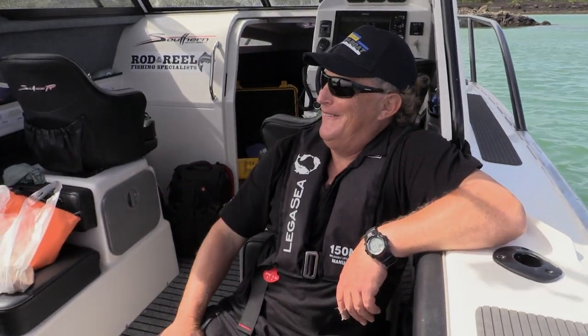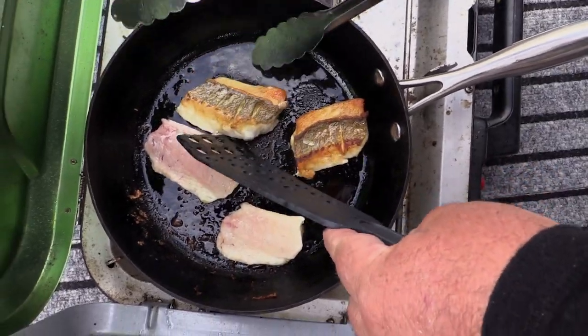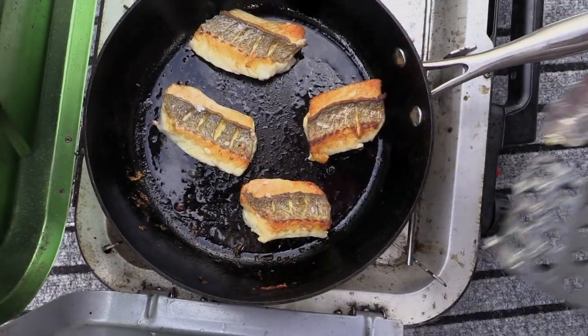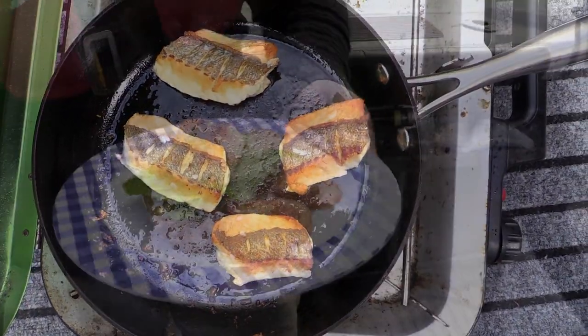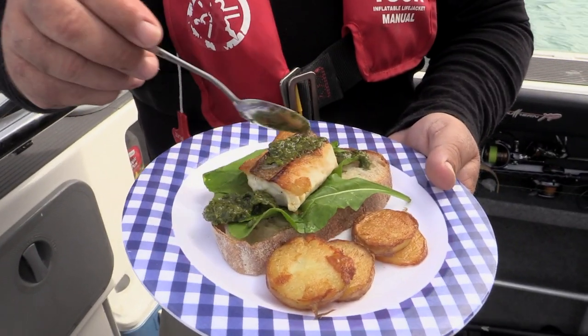I'll leave it up to the chef. Flip it over — look at that. Absolutely crunchy, golden brown, and perfect. Just give it a minute or so on the other side, then it's ready to serve. I've made a salsa verde, which is basically herbs, a little bit of anchovy and garlic, lemon juice and olive oil. We just dress a little bit of that on the fish to give it that citrus and salt.